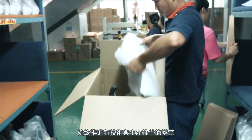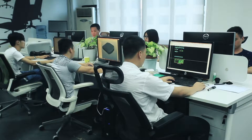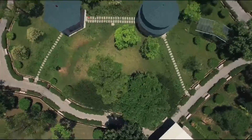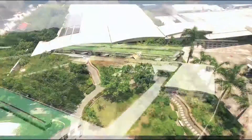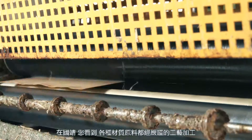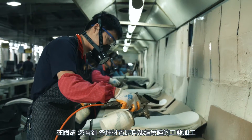我们坚持作业标准的每一个环节，不论是金属、石木板类、PU、塑胶、泡棉、油漆喷涂、张皮贴布等各色制作工艺，始终推进新技术与生产条件的变革，实现座椅的设计与生产技术的无缝连接。在国境，您看到各种材质原料都经严谨的工艺加工。